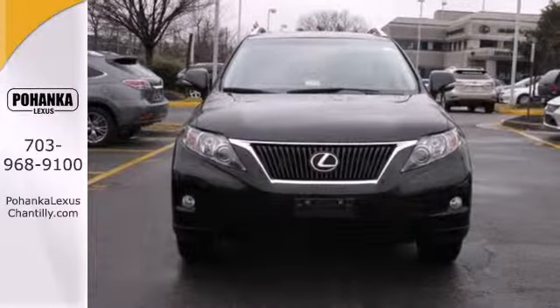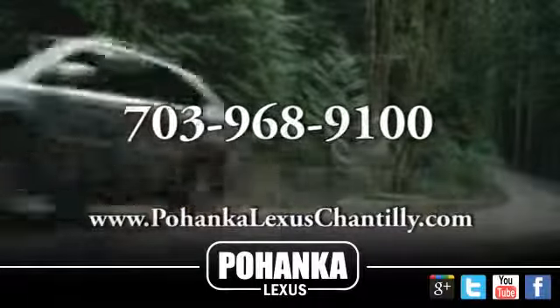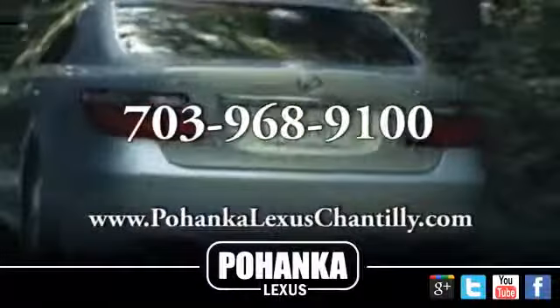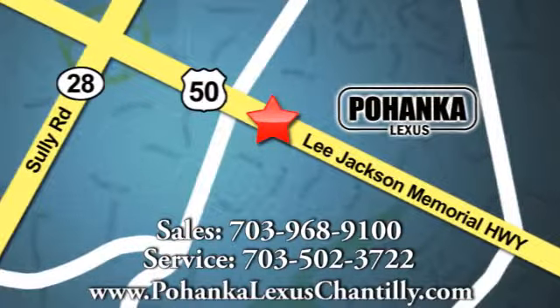Stop in today and take it for a test drive. Call us now for more information on this vehicle or visit today. We're conveniently located at 13909 Lee Jackson Memorial Highway in Chantilly.